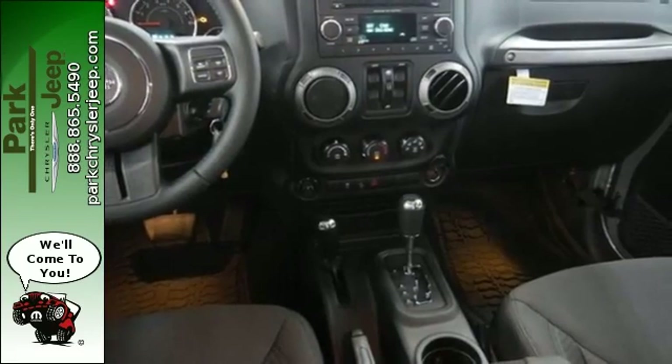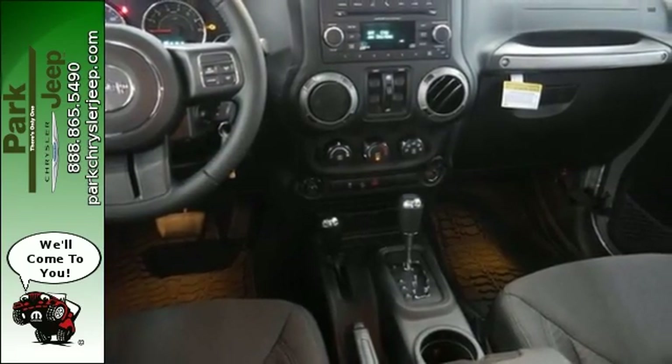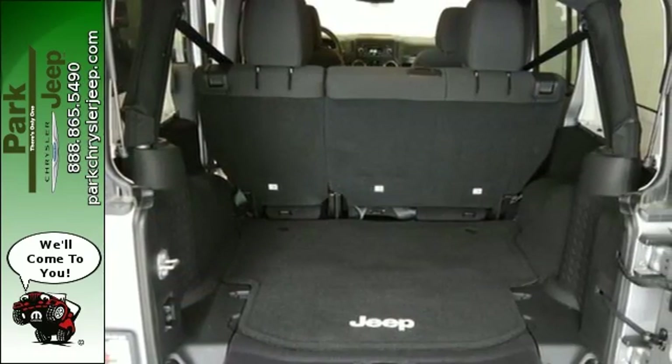and nicely covered by fog lamps, electronic stability control, hill-start assist, and advanced multi-stage front airbags.